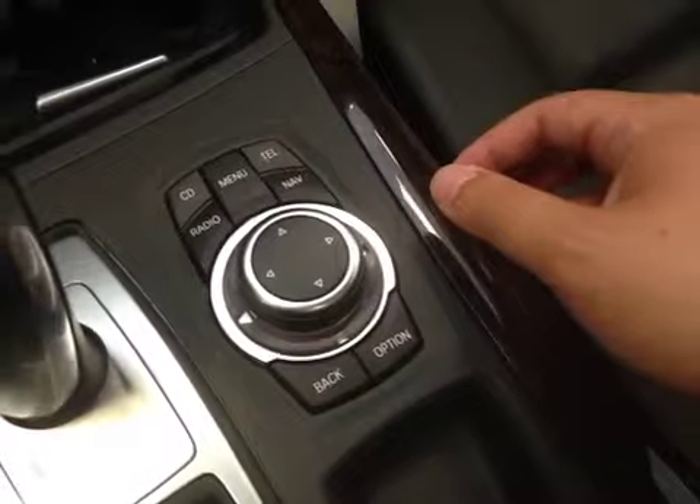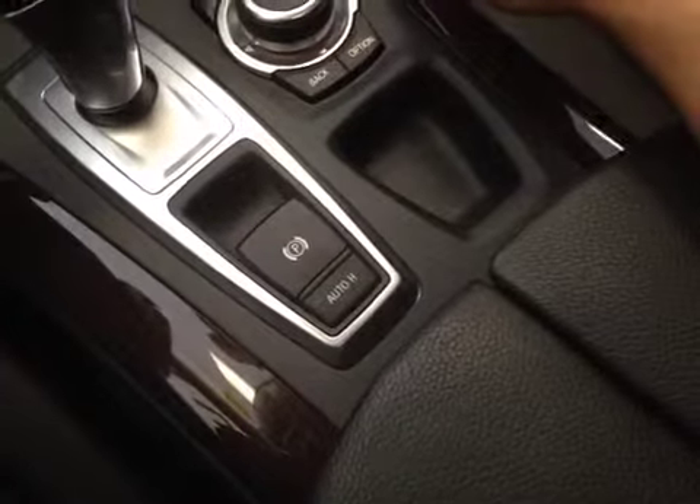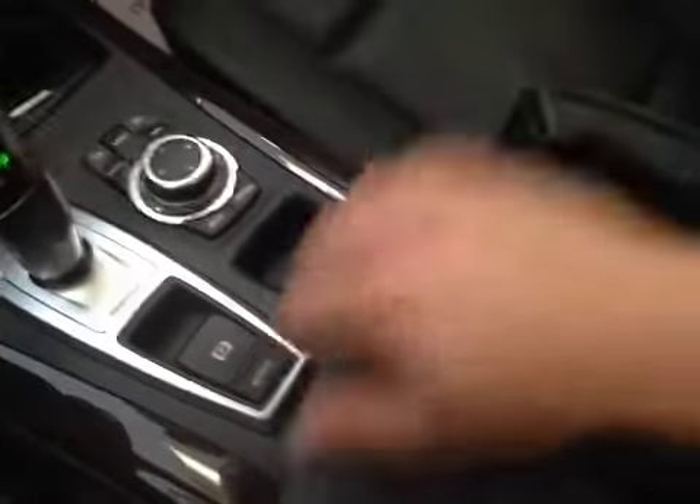And this is your iDrive which controls your CD, radio, and telephone. And over here, you have your e-brick, and underneath we have a storage compartment with the auxiliary port, USB port, and your power outlet.